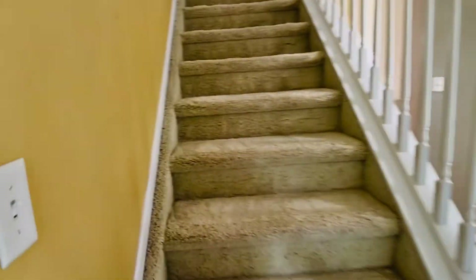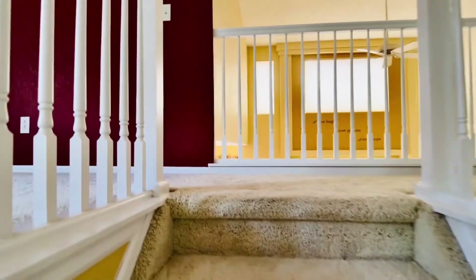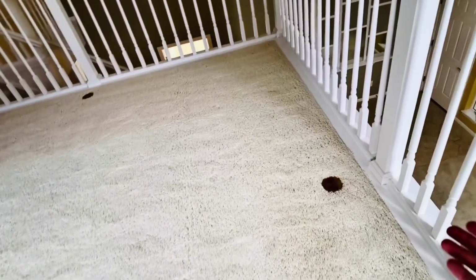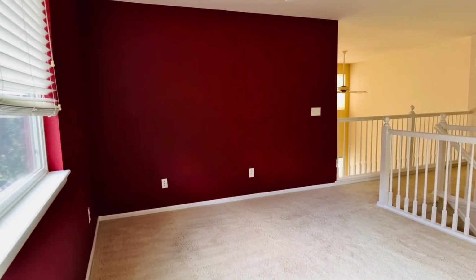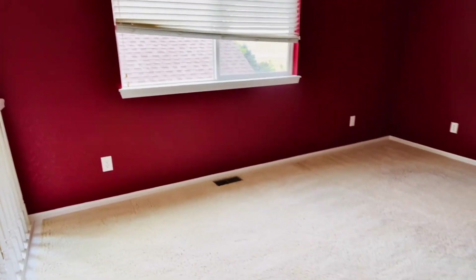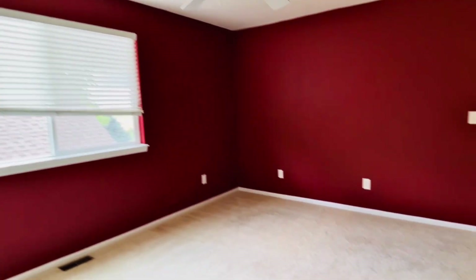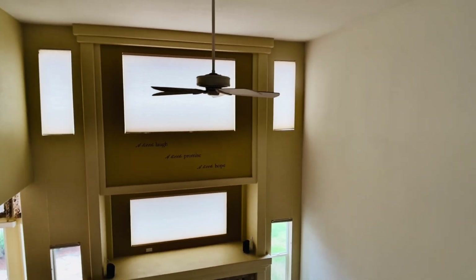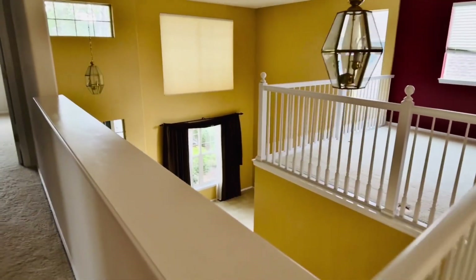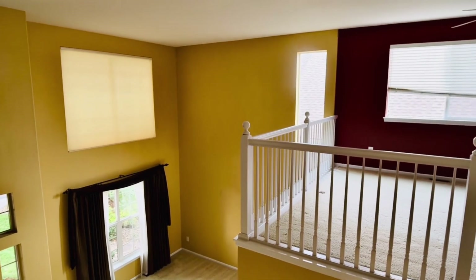Let's go up to the second level. Here is the loft area — this is a great multifunctional space. Whether you want to put it as a library, a kids area, a study, an office, a media room, a reading room — really just about anything. Here's the view from the second floor into the family area as well as the kitchen, and then your view of the living room. Very spacious, but yet you feel connected.